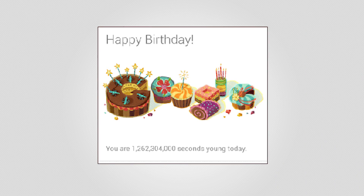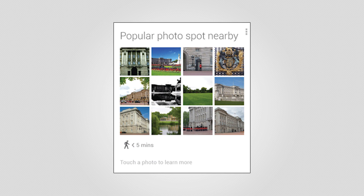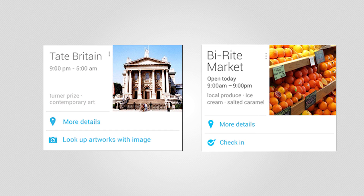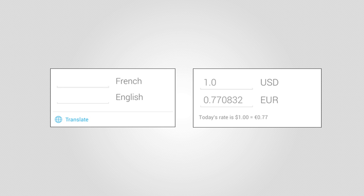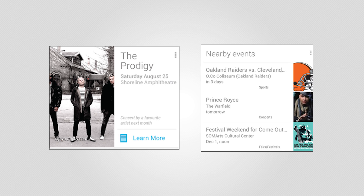Here are all the cards you could possibly get with Google Now. The birthday card for when it knows it's your birthday. The movie theater cards for when you're near a movie theater. The photo spot card for when you're near a spot that people like to take pictures at. The public transit card for when you're near a train or bus station. The places cards for when you're near somewhere interesting. The translate and currency cards for when you leave the country. The flight cards for when your flight is arriving soon.